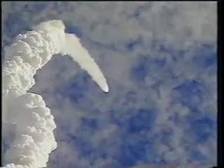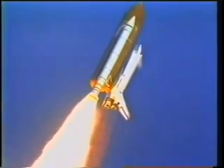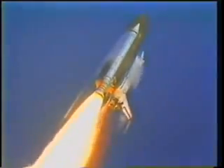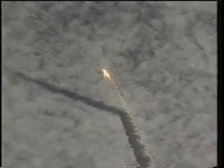We were going uphill pretty quickly. You'll start to see some vapors as the shockwaves build up on the nose of the orbiter and external tank as we pass through the region of maximum dynamic pressure. The shuttle really vibrates a lot — it's the ride of your life. This is a nice view as we punch through a cloud deck and the shadow gets cast on top of the clouds.